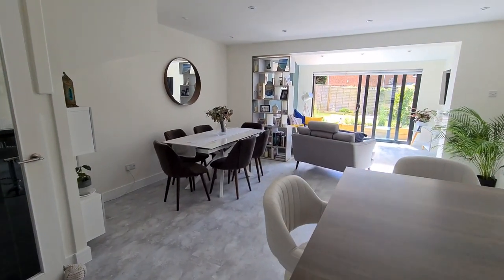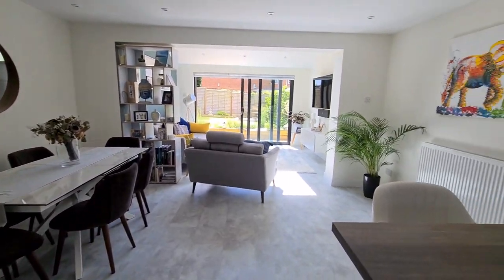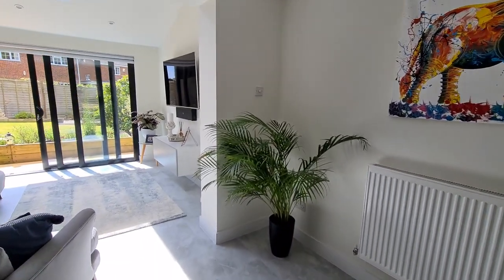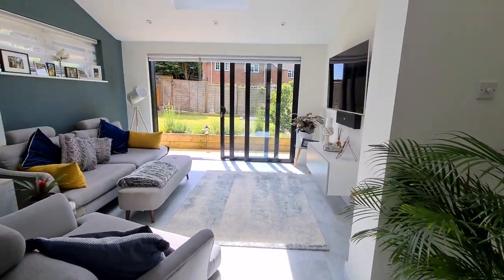I just want you to take in this absolutely stunning space, because it is absolutely fantastic. And I think when you come to view it in person, you're going to absolutely fall in love with it. I really do.